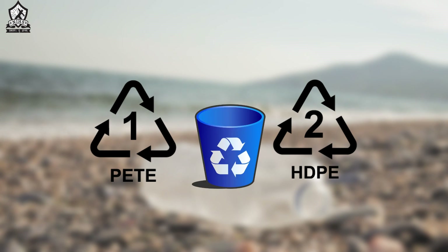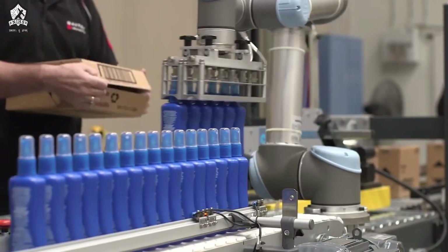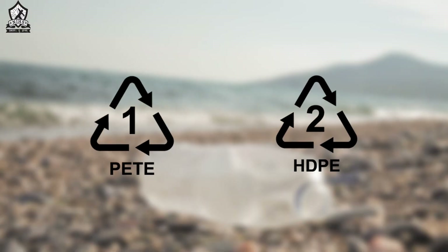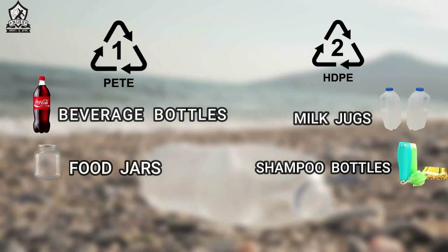SPI code 1 and 2 account for the most extensively and efficiently recycled plastics, which can be molded back to their original form. They are used in most household commodities like beverage bottles, jars, milk jugs, and shampoo bottles, among many others.